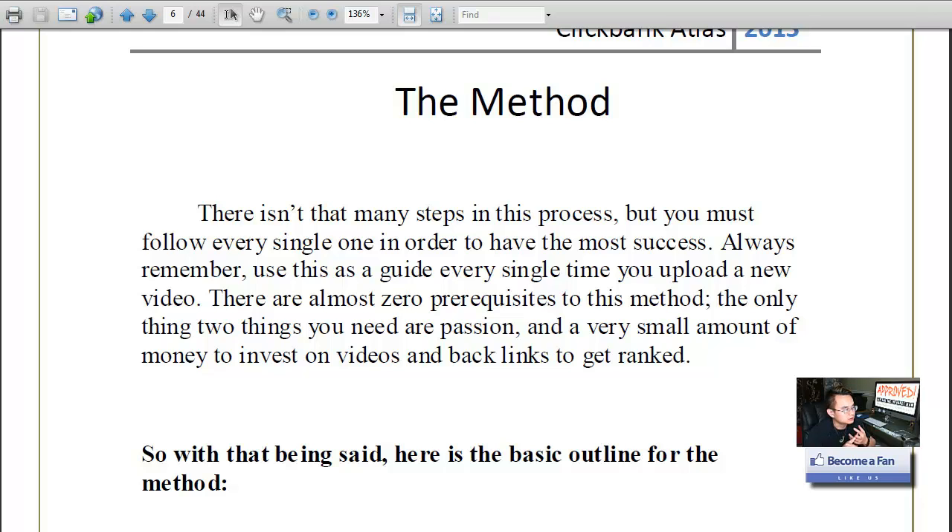Step one is finding the product. Step two is keyword research to rank. Step three is ranking the video. In between there's writing the script and creating the video — so maybe four steps overall. He breaks it down into small steps so you can understand it better.